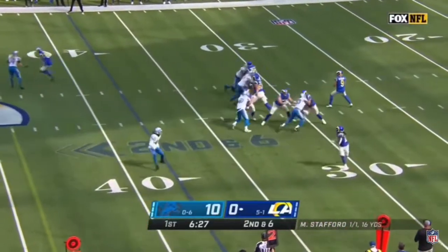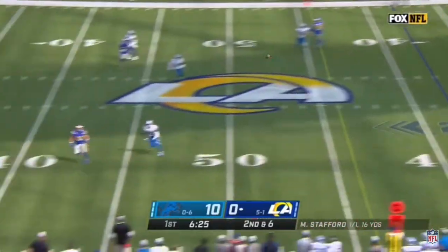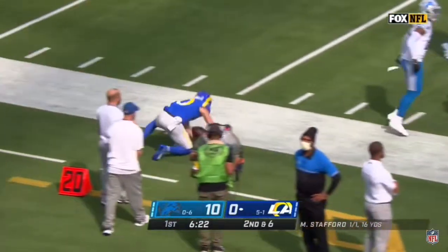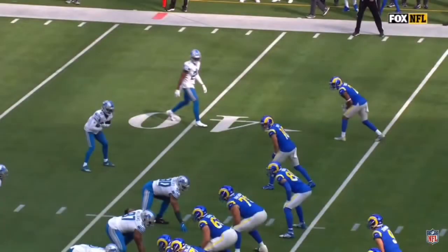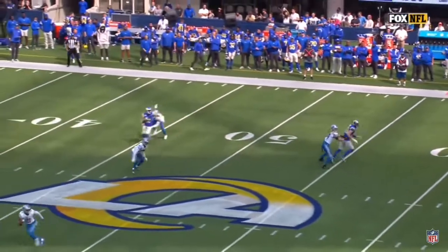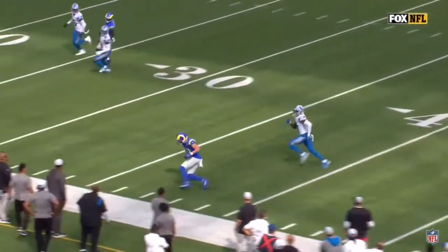Graham's offense, Stafford — pocket collapsing as he has time to find Cooper Kupp, and Kupp down the sideline, out of bounds, inside the Lions 30. And they love these deep crossing routes here in L.A., because Matthew Stafford knows how to layer these footballs over defenders and under defenders.